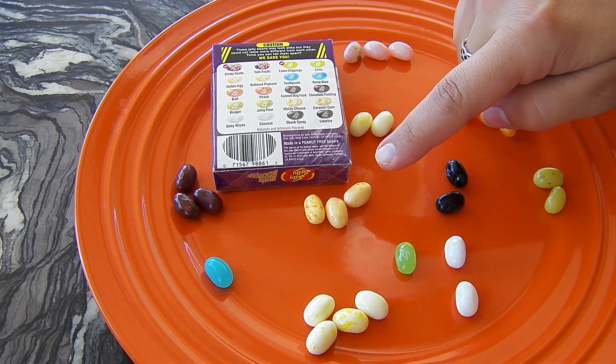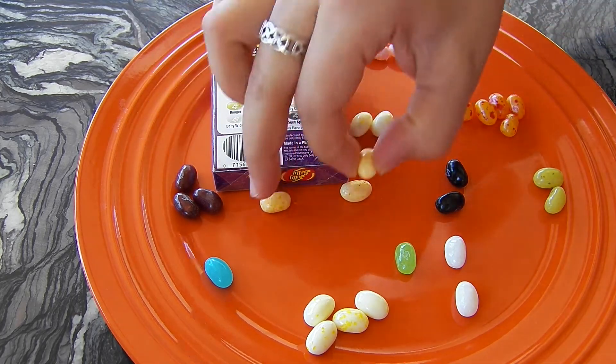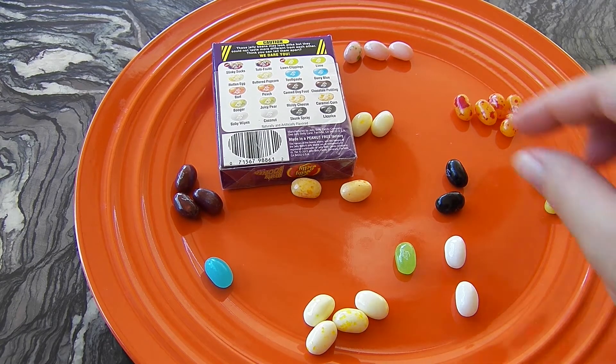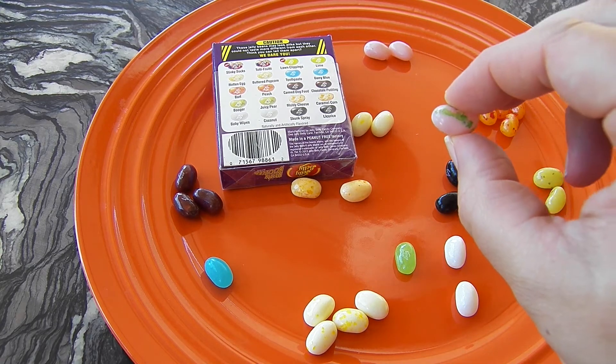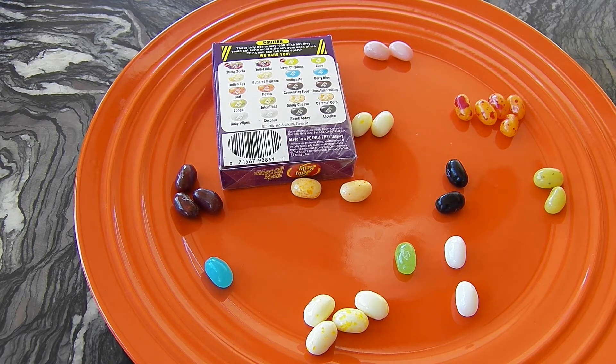Princess, okay, so what is this one? Either moldy cheese or caramel corn. It smells like caramel corn — it could be caramel corn. But it doesn't taste good at all. That must be moldy cheese. It really smells like rotten egg — more like rotten egg. That tastes spicy, it's weird. I think I'm going to try a tutti frutti one. Hopefully this is tutti frutti and not stinky socks. It's stinky socks — this really does taste like old socks. This is disgusting.